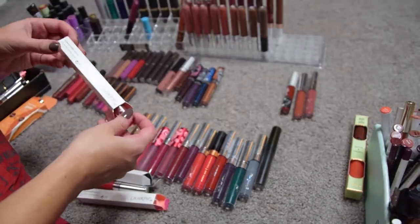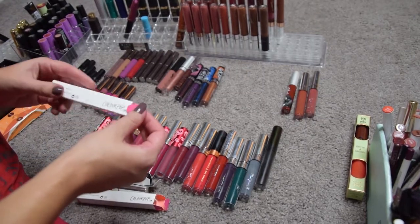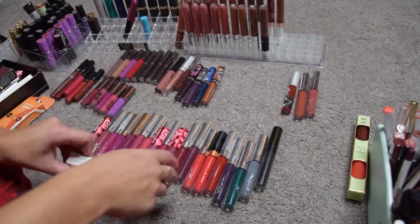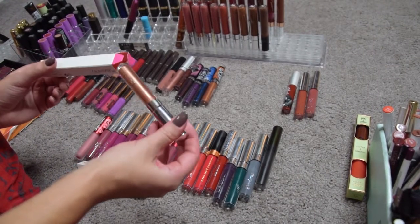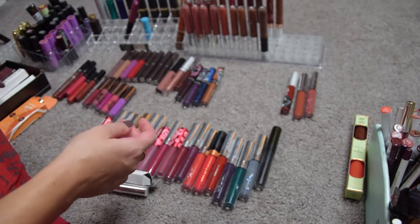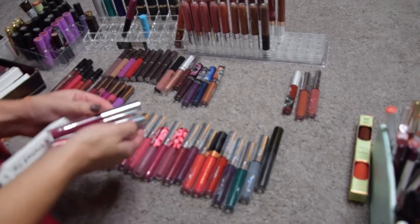A few things from ColorPop: these are two new glosses — this is Nine to Five, a beautiful rose gold gloss they gave out for five million Instagram followers. I'm just not interested in the shade, passing it along. This is my backup of My Gem, a metallic Ultra Glossy Lips which I already have, and I don't think I need a backup so I'm passing this along since it's new.